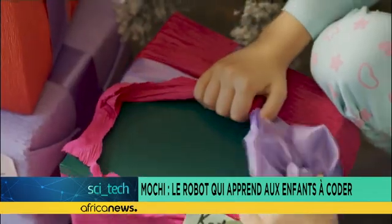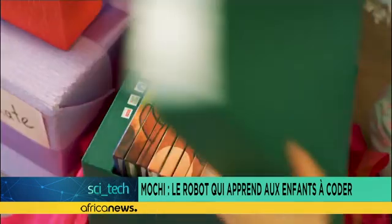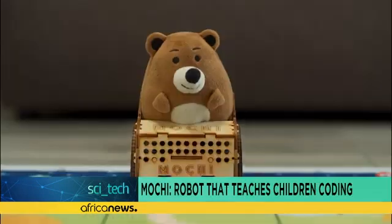On the other hand, the kit is currently in English only. Hopefully, it will be a success and will also be marketed in French.